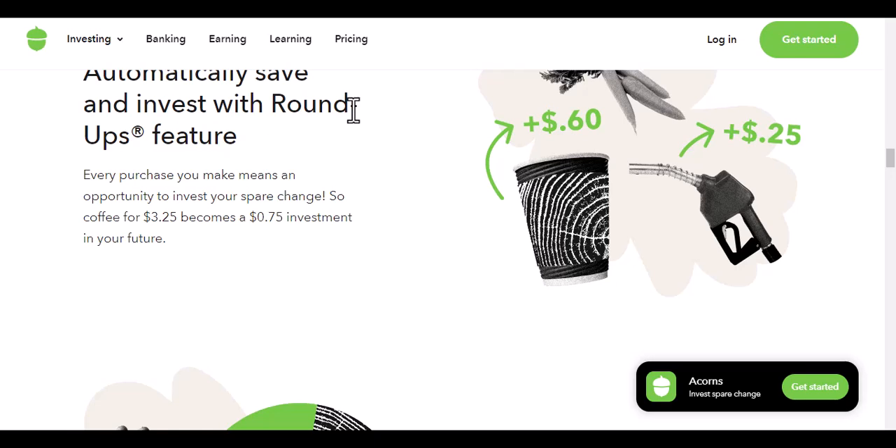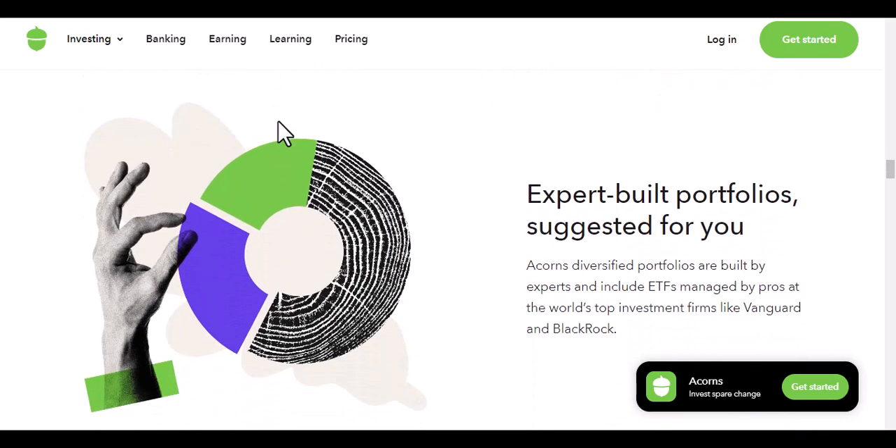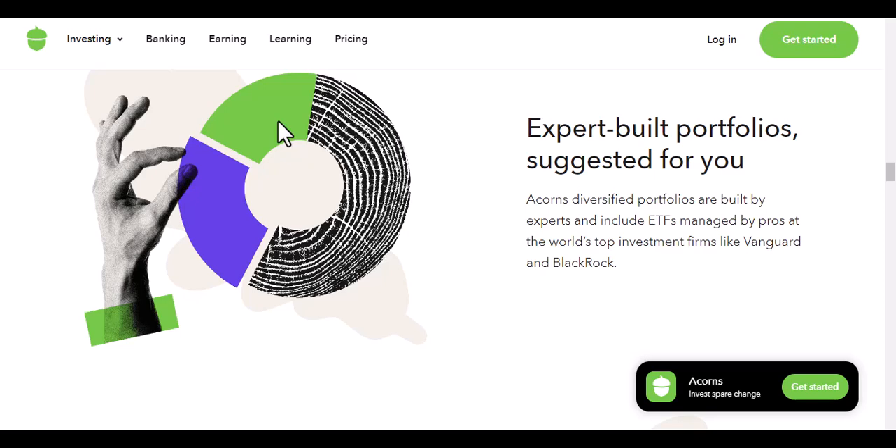Here are some of the benefits of using Acorns without investing: it's easy to set up and use, it's a great way to save money for everyday expenses, and you can track your savings progress in the app. If you're considering using Acorns, I recommend that you take a look at the different types of accounts that are available. I hope this answer has been helpful — if you have any other questions, please feel free to leave a comment below.